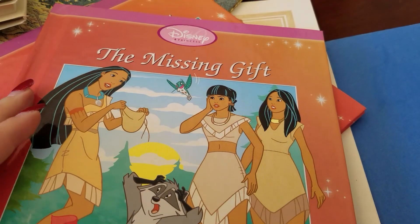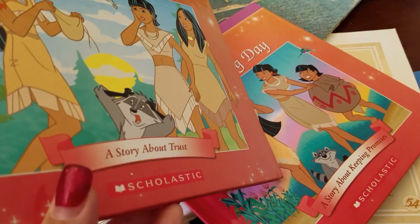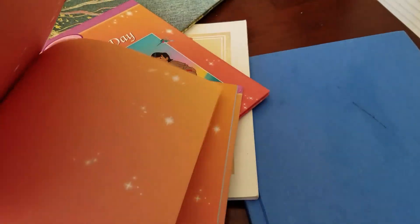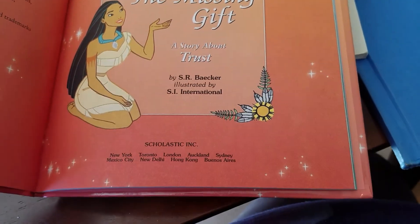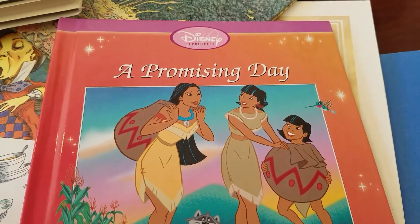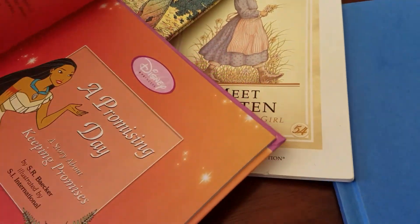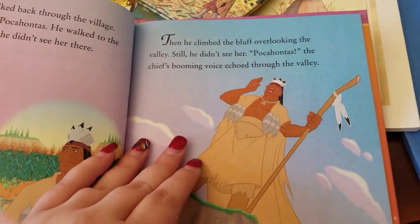These are the last two Pocahontas books I found. The Missing Gift — this is from Scholastic, the princess collection. It's by that illustrator, and the story — this is a story about trust, I can't wait to read it. This wasn't in the movie, so this is a new story. And the same thing with this book, A Promising Day, a story about keeping promises. I'm assuming each one of these stories has different morals with princesses in them. I'm so excited — a different story in this one too.